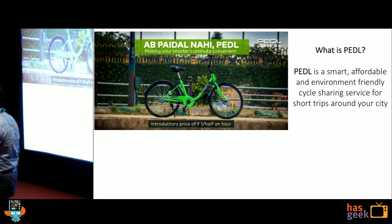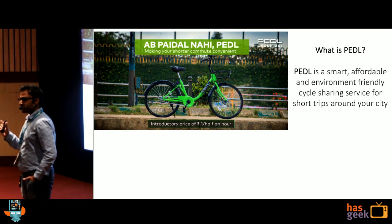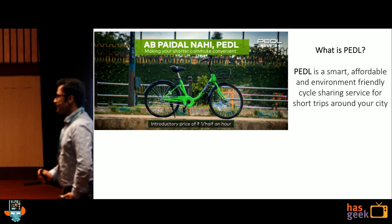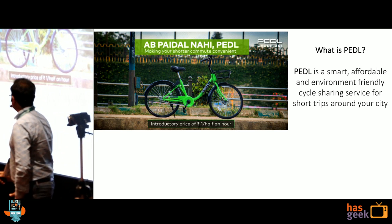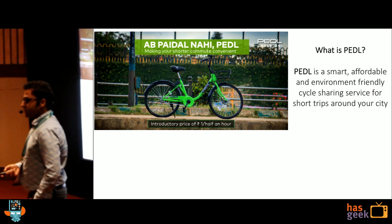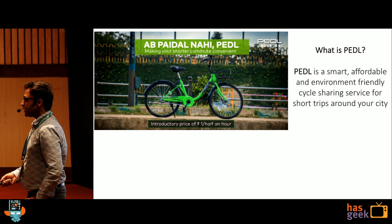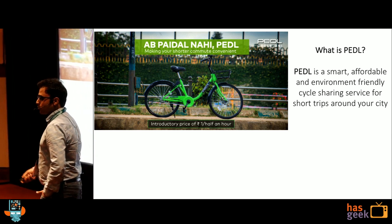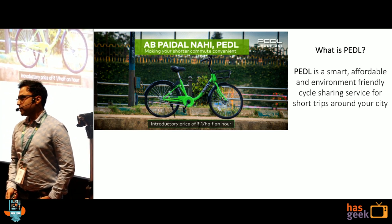So how many of you have seen these green bubbly bikes around you? A lot of people already know about this. We are Pedal. Pedal is a shared mobility service where you can rent a bike, go from point A to point B, and pay per use.